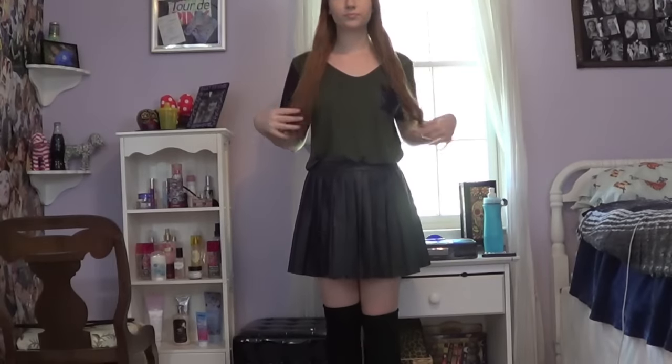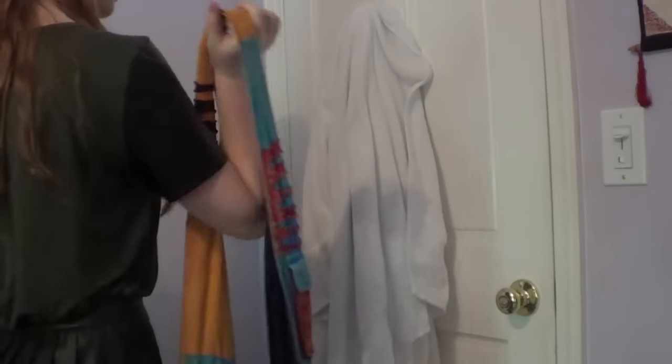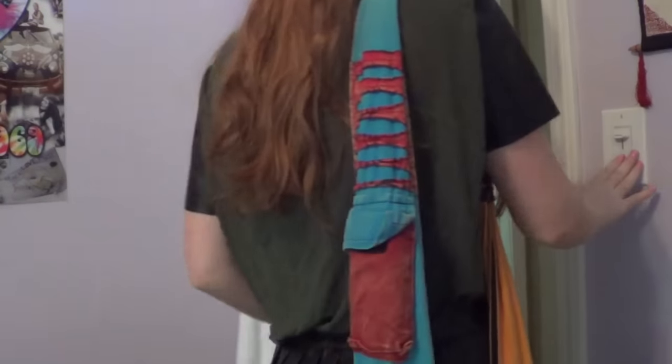And that is actually it — that is everything that I do in the morning, from my makeup to my outfit and my hair. After this I just go downstairs and grab a Larabar for breakfast and make myself some black tea, then sprint out the door. Anyway, I hope you guys enjoyed this video and I will see you in my next one. Bye!